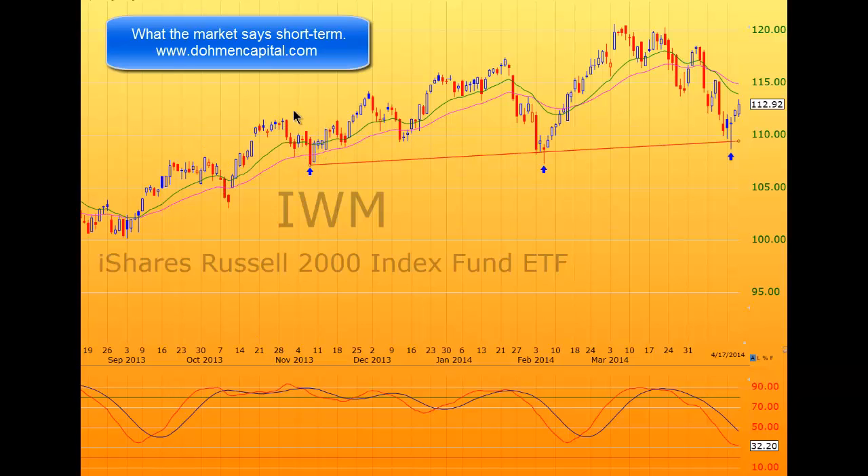If we take a look at these declines — for example, this one from last October — we saw typical ABC corrections: A, B, C. And here again: A, B, C. And here's the decline in January of this year: A, B, C. We've seen this pattern repeatedly.